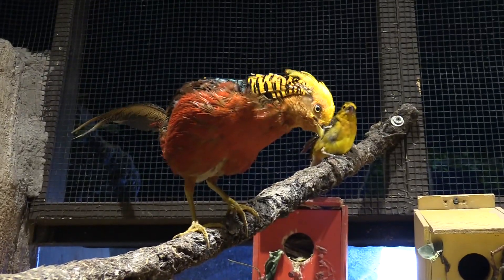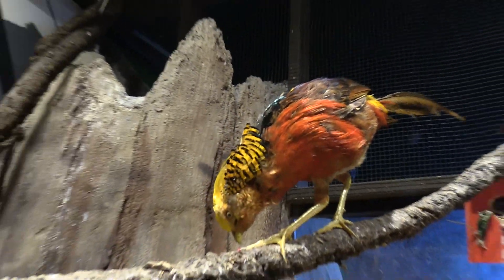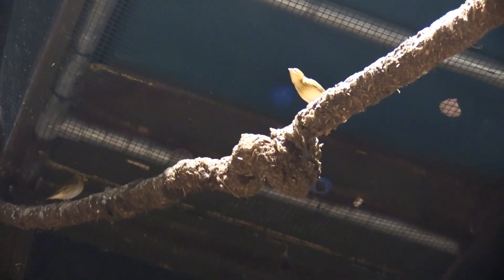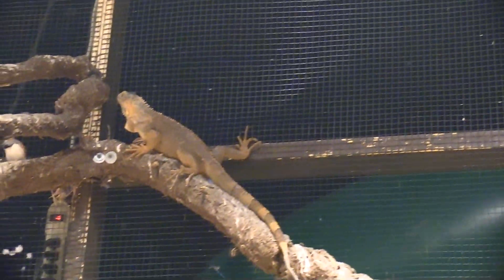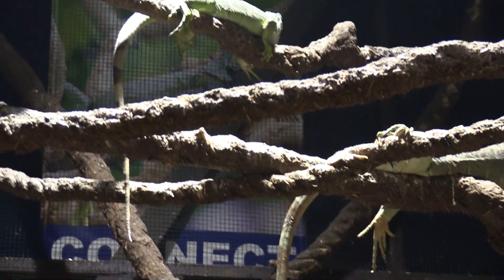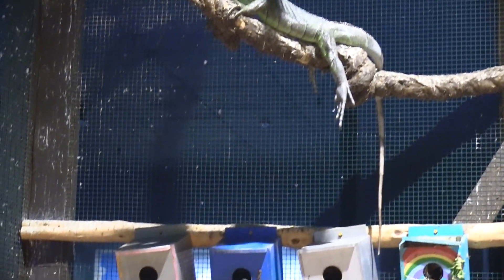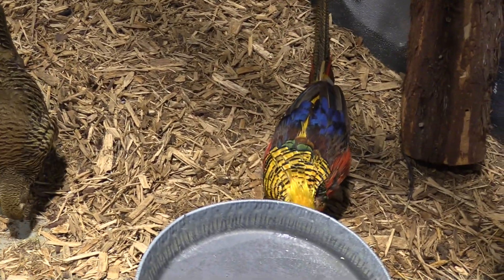Wow — what a gorgeous bird. Got various little tweedy birds in here and of course more lizards. This thing's got so much coloration.